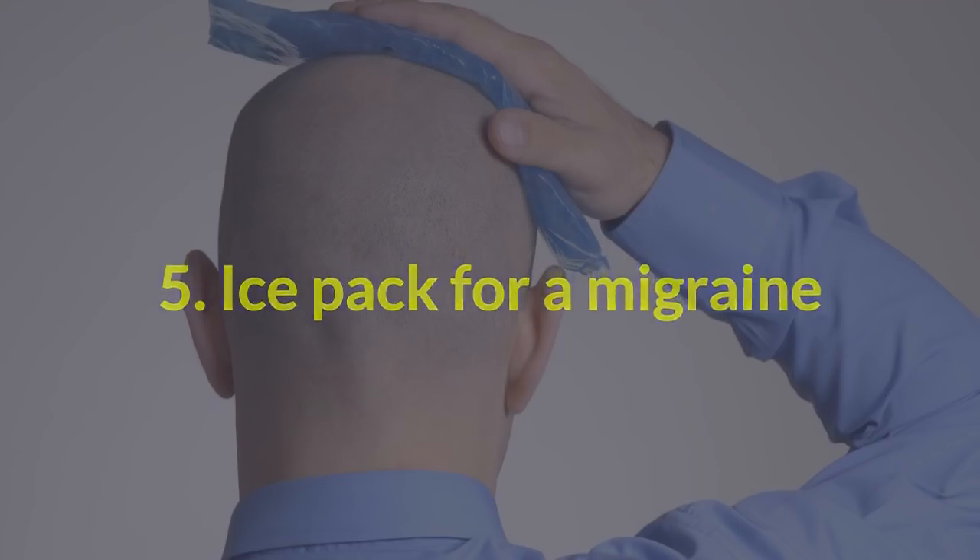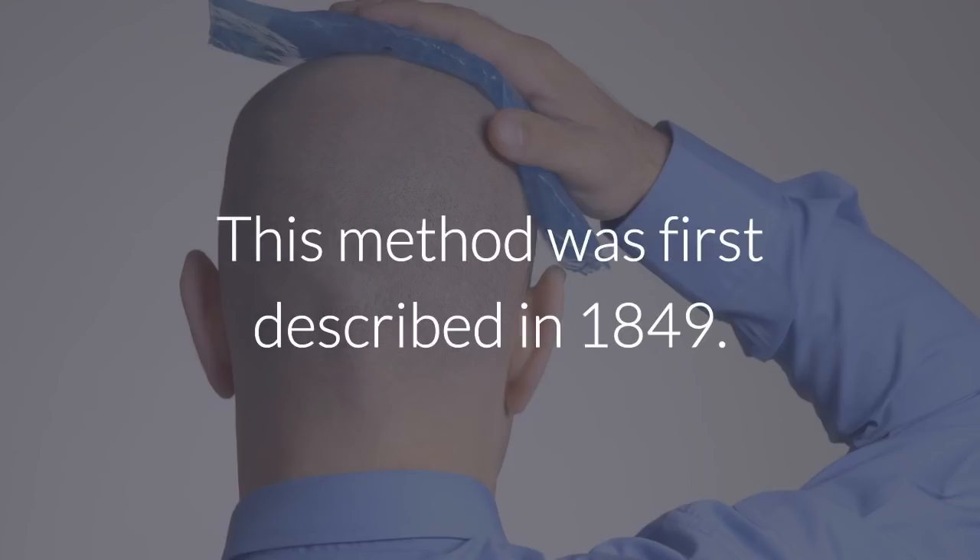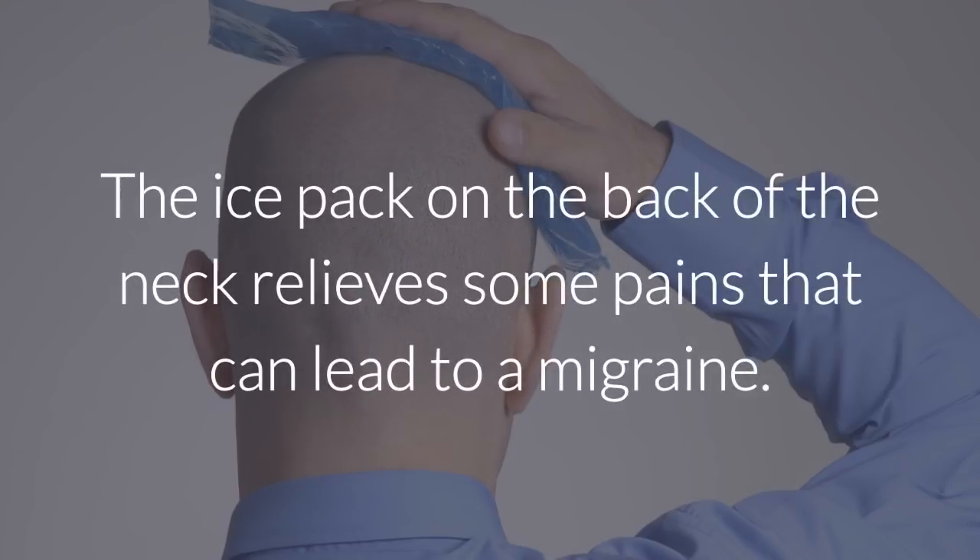5. Ice pack for a migraine. This method was first described in 1849. An ice pack on the back of the neck relieves some pains that can lead to a migraine.